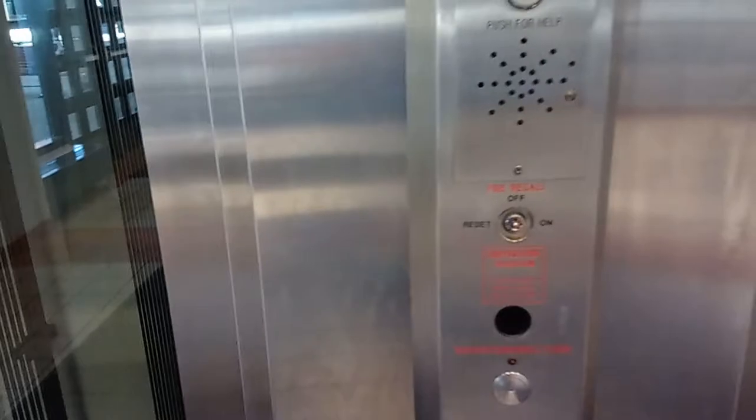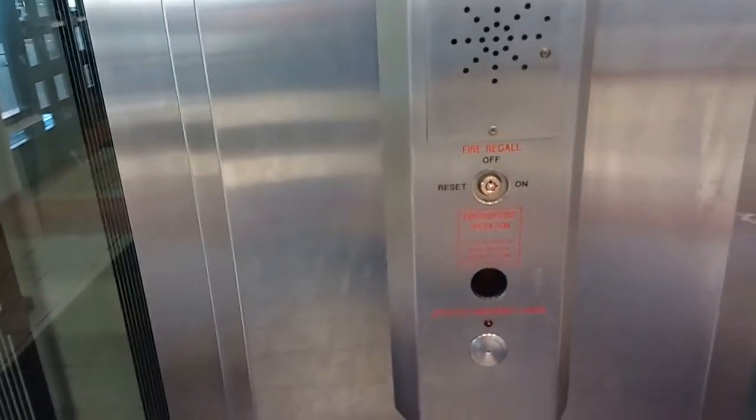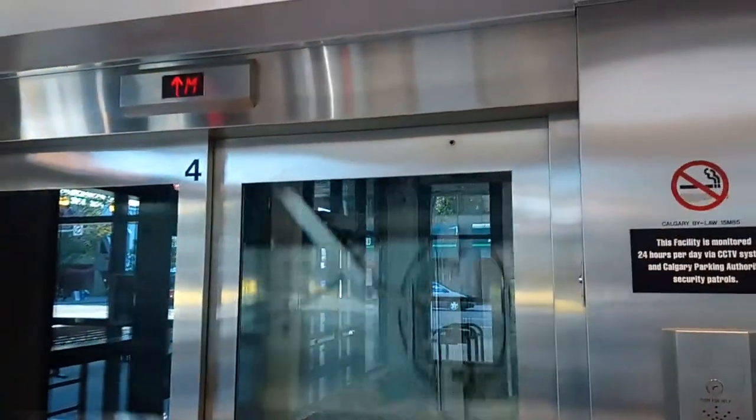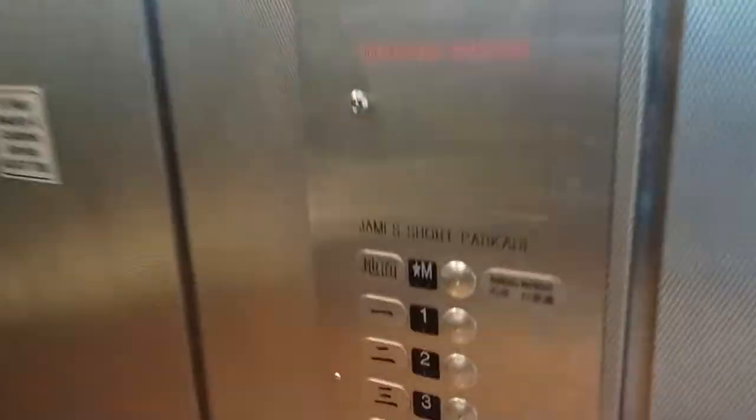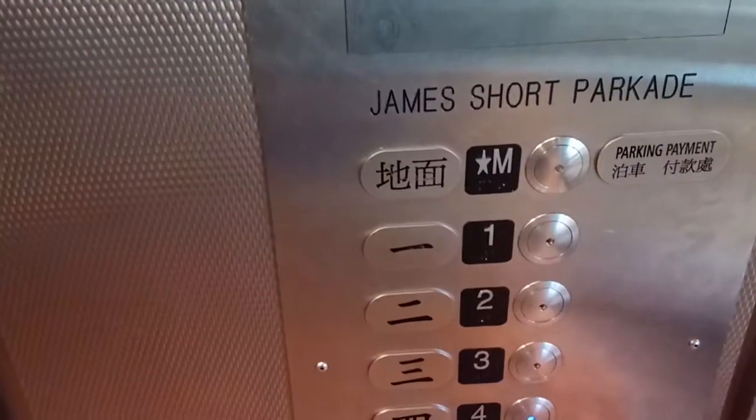Here we come to the elevators at James Short Parking Garage in downtown Calgary, Alberta. Let's take a ride. Let's go to P4.